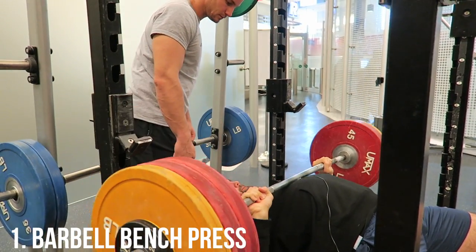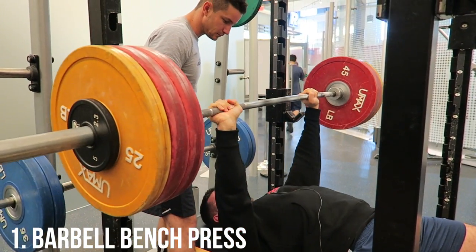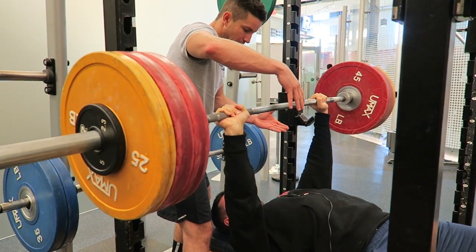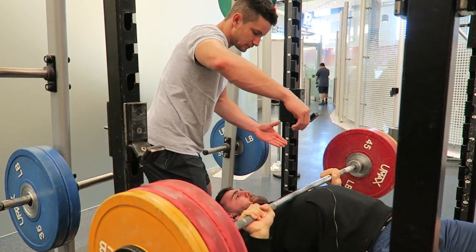What's going on guys? Thank you so much for clicking on the video. We're going to jump right into it. This is without a doubt the best chest muscle building exercise — we're starting off with a bench press.